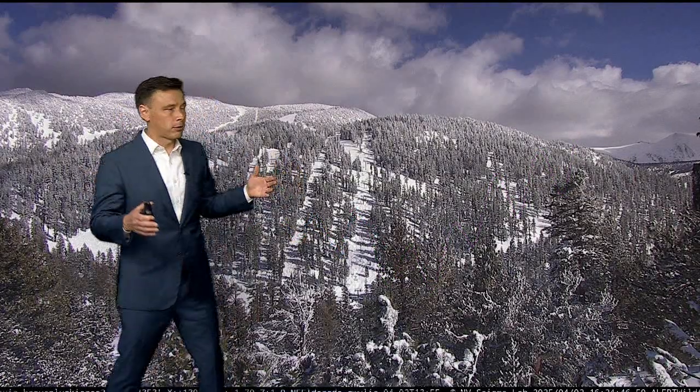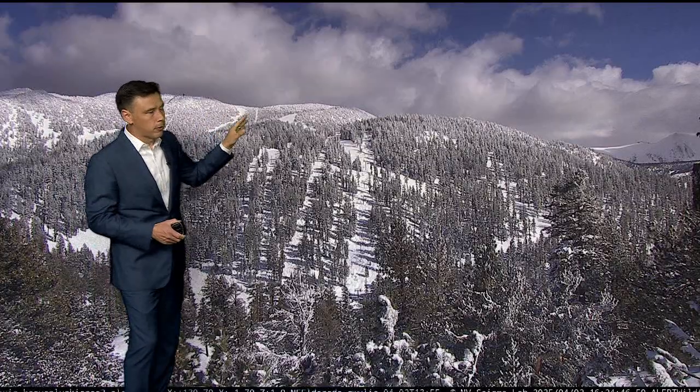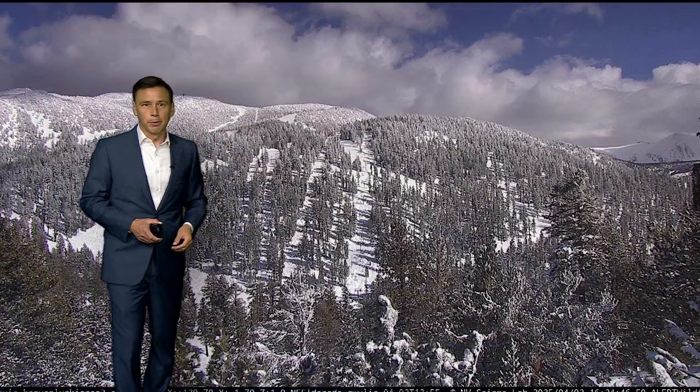When you look at the Sierra, just think — this is an important part of our water supply, and it also really impacts the rivers here in California. This is a very important part of our water supply.